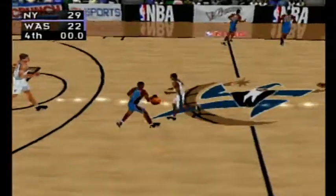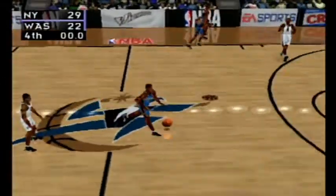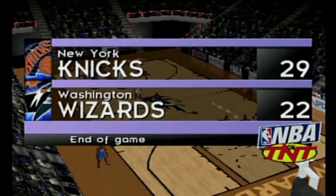Inbound pass to Childs — that's the final. At the end of an outstanding game, the Knicks have beaten the Wizards 29 to 22.